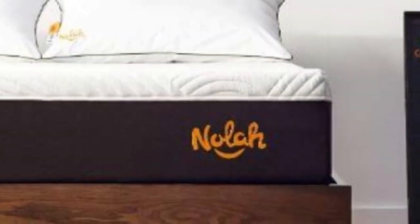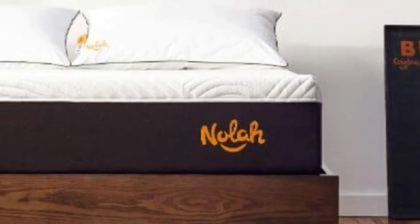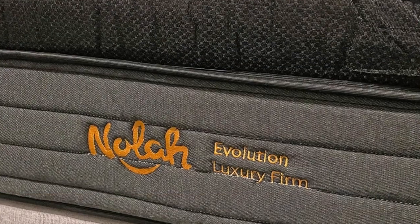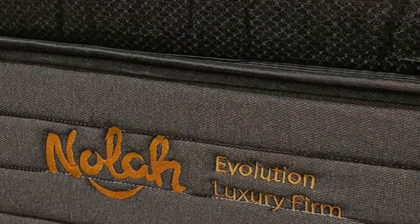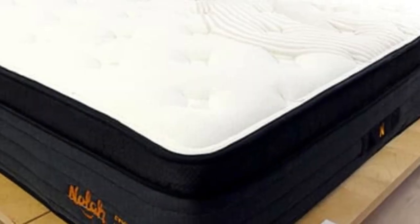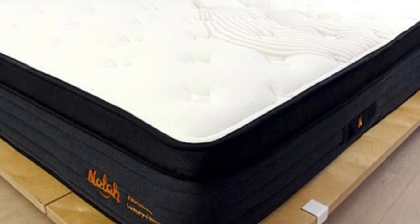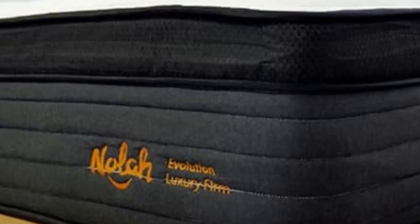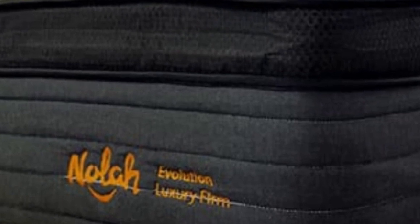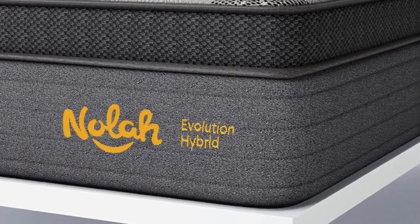Together, all these materials successfully keep the mattress comfortable enough for those living in warm climates. Nola offers a 120-night sleep trial, though shoppers who opt out of the trial at checkout can save $100. Shipping is free within the contiguous U.S., and the mattress carries a lifetime warranty.